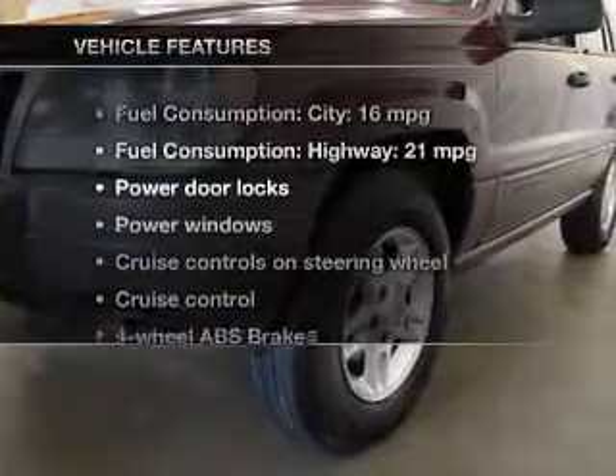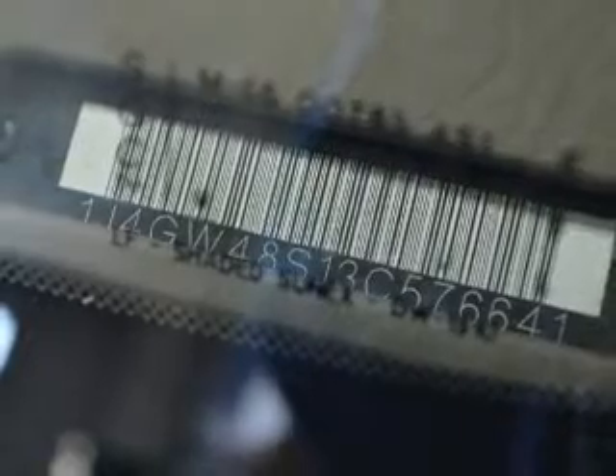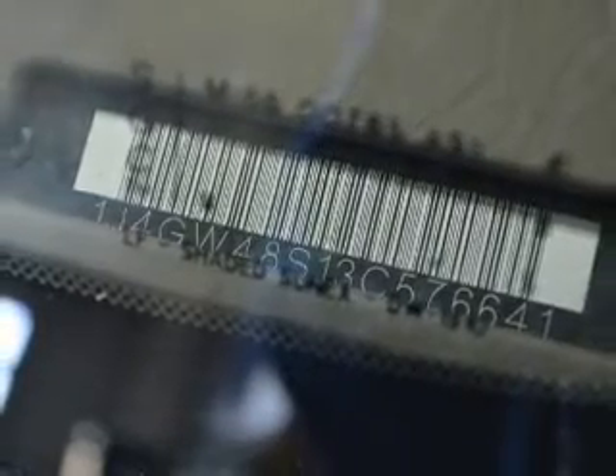Plus, enjoy these notable features that are included in this vehicle: power door locks, power windows, cruise control, an AM-FM stereo with a CD player, power mirrors, and power steering.